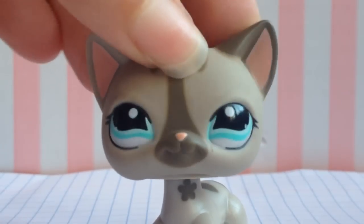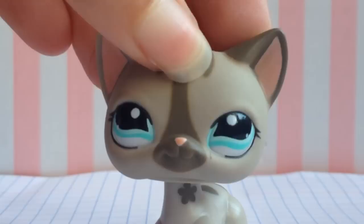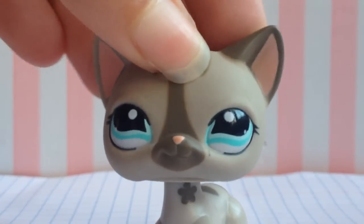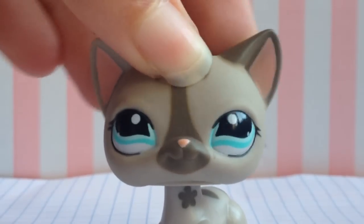Guys, I was so shocked when I found that on Walmart. So if you think the old LPSs are coming back, tell me in the comments — or if it's just some old pets they have left and they're just selling them.